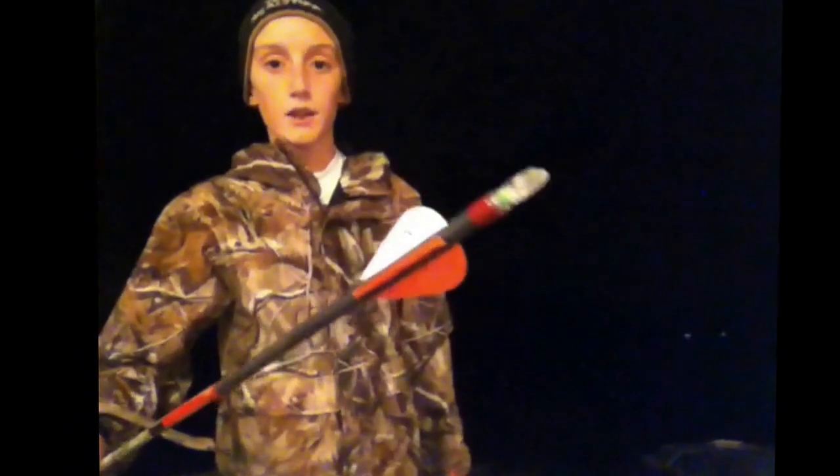Hey guys, this is Grant from Bowhunter 24/7, and today I'm going to be doing a comparison of brightness between the green Nockturnal nock and the red Lumenok.